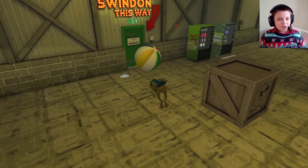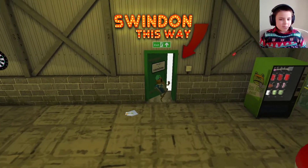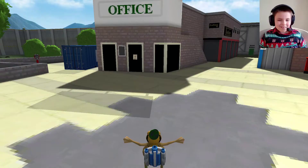My frog just ran into that beach ball. Who keeps a giant beach ball inside their building? No big frog does that, because he's a ginormous one in here apparently. I don't know why, but it just does.